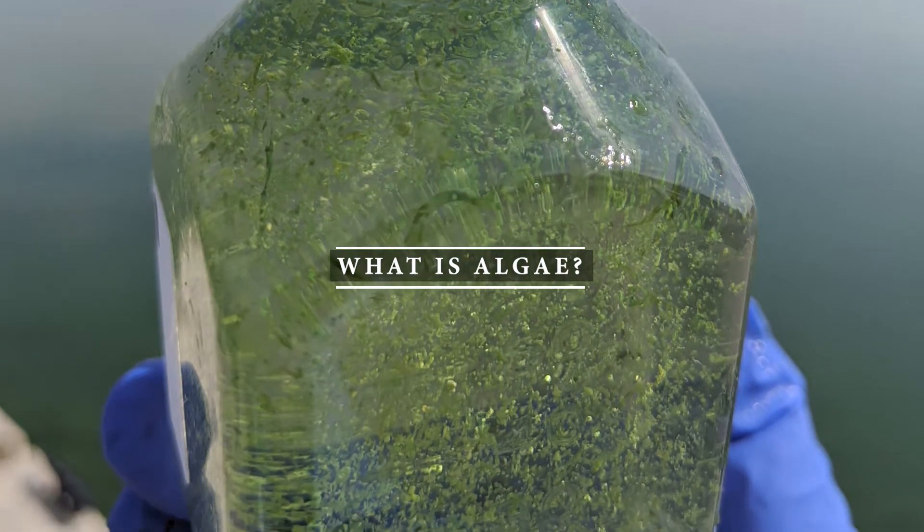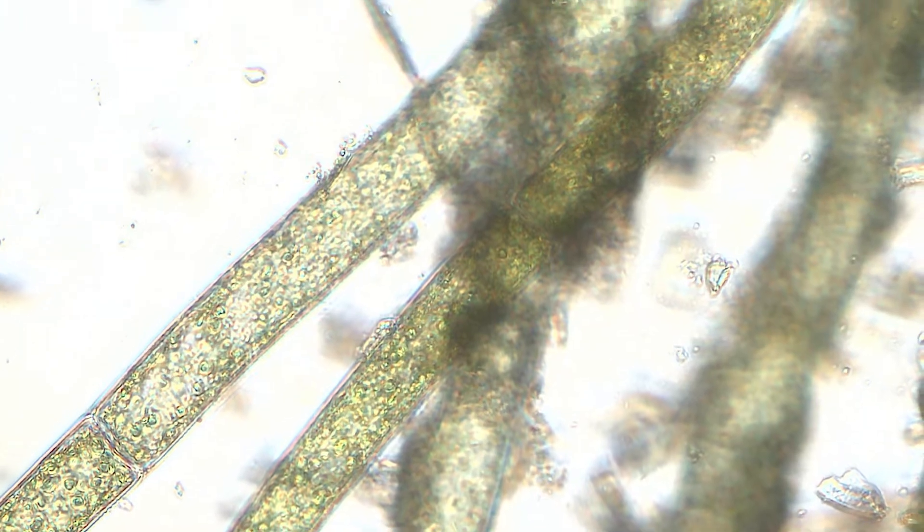Algae is a very important component of the ecosystem, and while most algae is harmless, there is some algae that is toxic. That is called cyanobacteria or cyanoHABs, but more commonly known as blue-green algae. An excess of nutrients that enter our waterways, most notably nitrogen and phosphorus, when there are high levels of those in the waterways, that can increase the levels of algae.